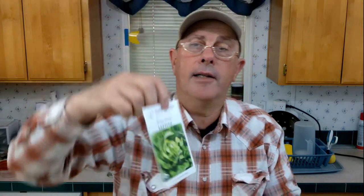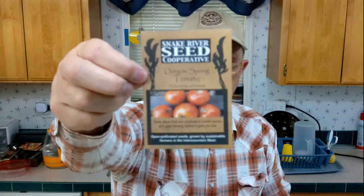Winter Density Lettuce — I may be trying this out in the indoor garden. And Oregon Spring Tomato, also from the Snake River Seed Cooperative. So I got one, two, three, four, five — I answered five of the questions right, so I got five packages of seeds.